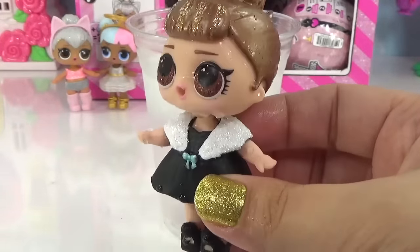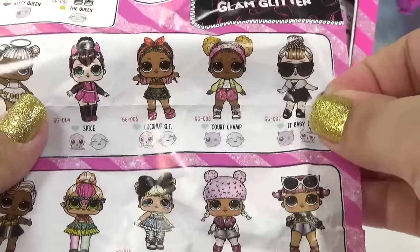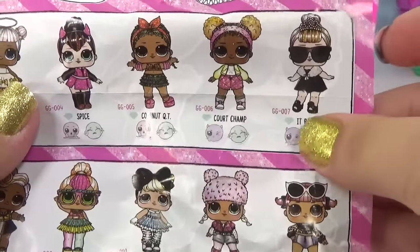I'm supposed to keep it classy! Mommy, I wet my pretty dress. Poor It Baby — looks like we've got the tinkling one.